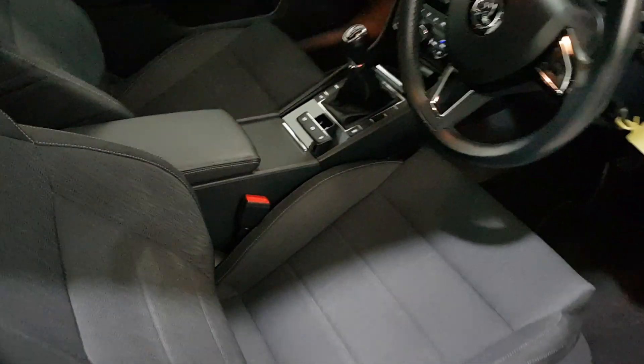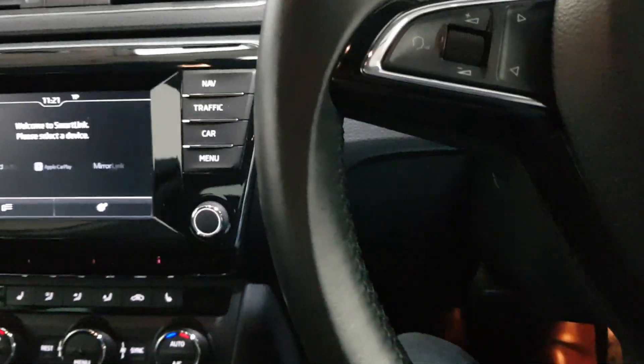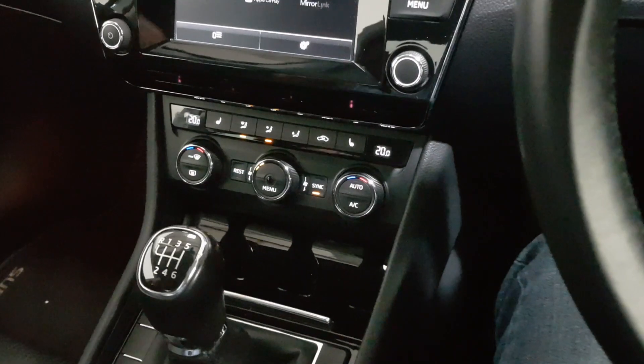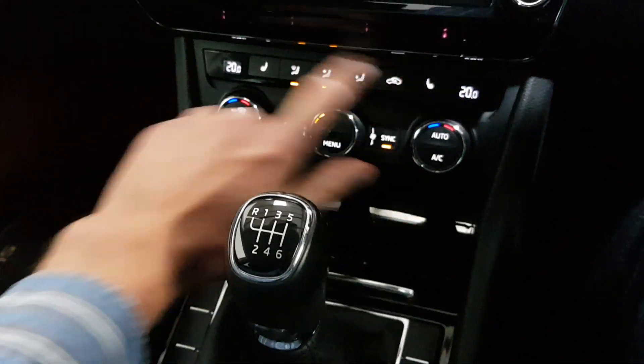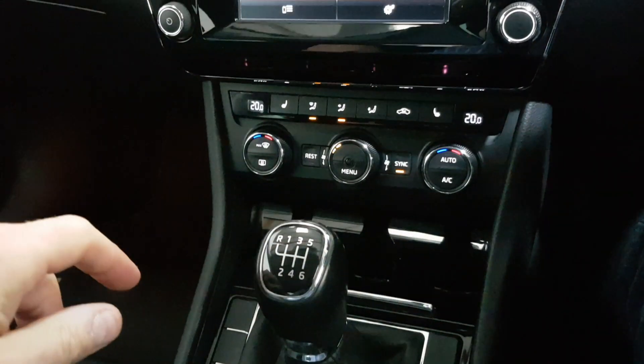Let's bring it inside and start it up. So first off we've got the front heated seats. We've got the dual zone climate control with the air conditioning. She's a six-speed gearbox as well.